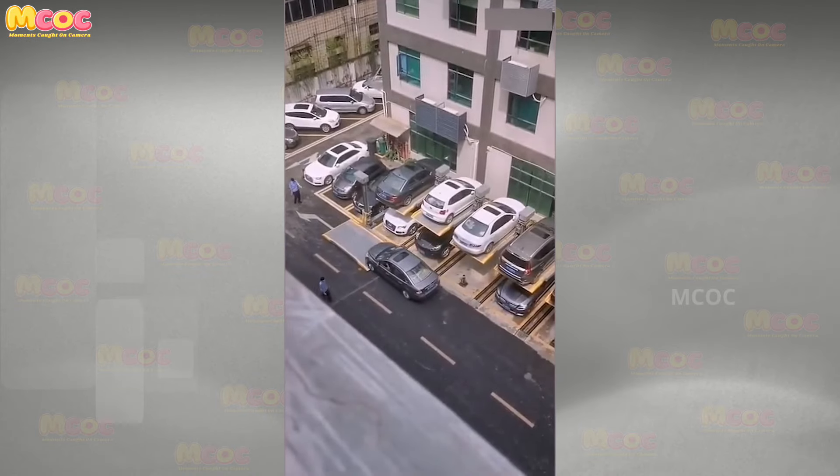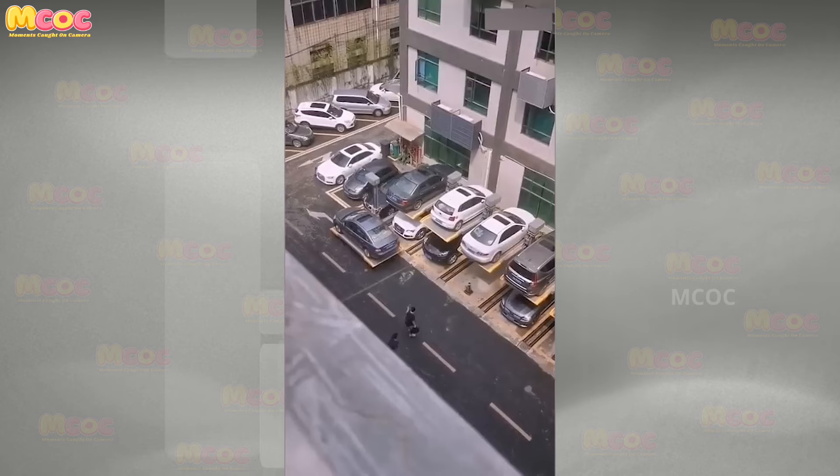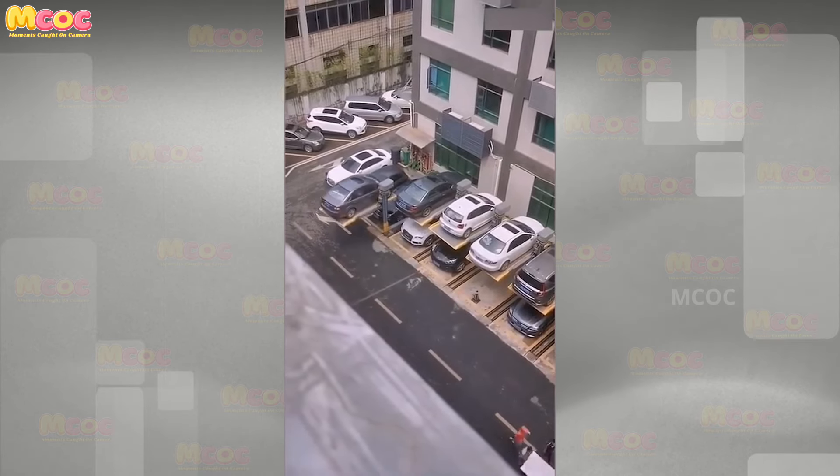Innovative technology has provided a clever solution to the parking dilemma for many vehicle owners. No longer will people waste time circling city blocks in search of a spot.